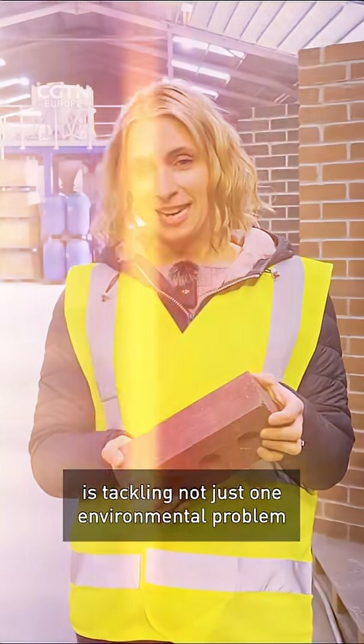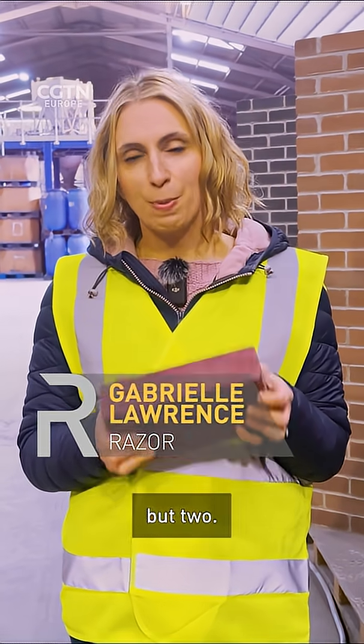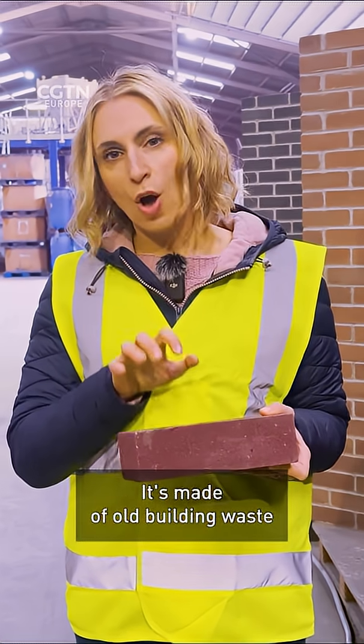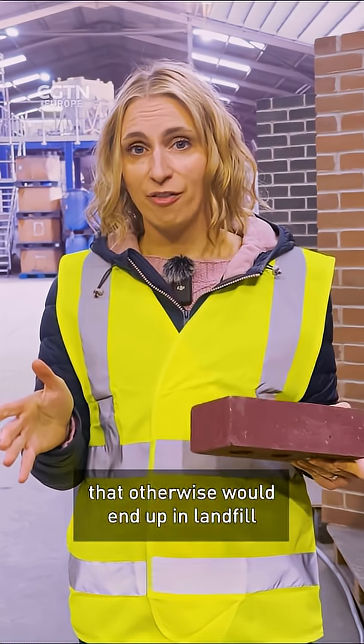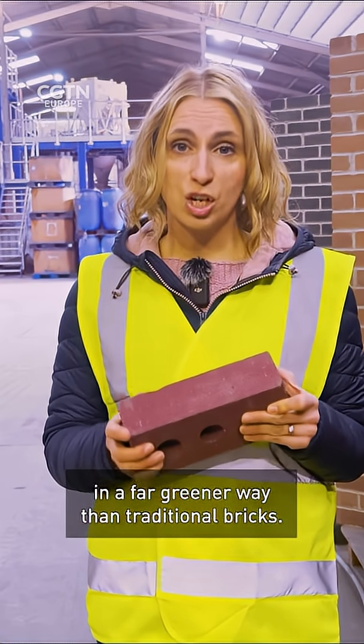This innovative brick is tackling not just one environmental problem for the construction industry but two. It's made of old building waste that otherwise would end up in landfill, but it's also manufactured in a far greener way than traditional bricks.